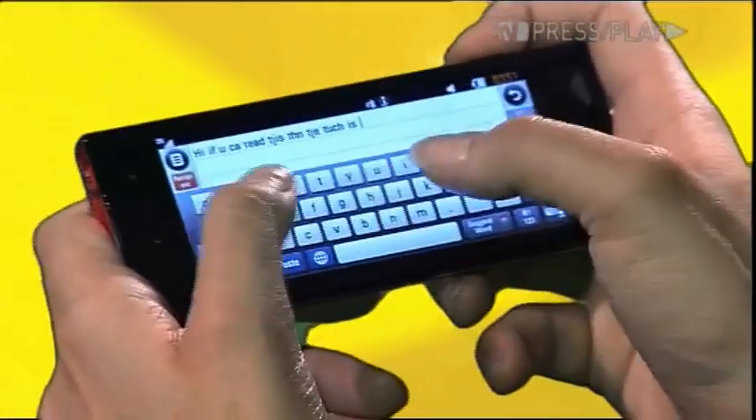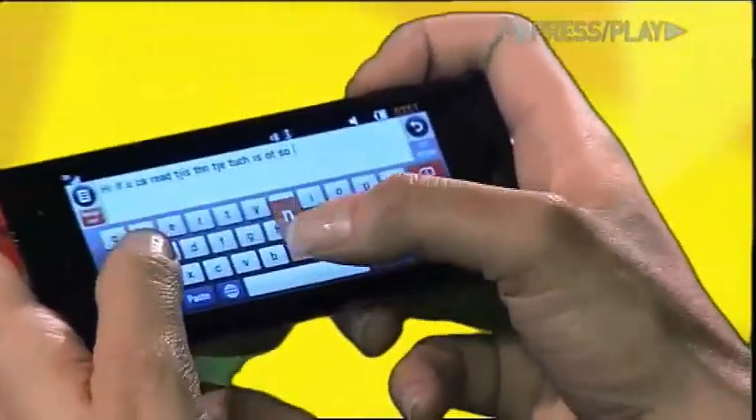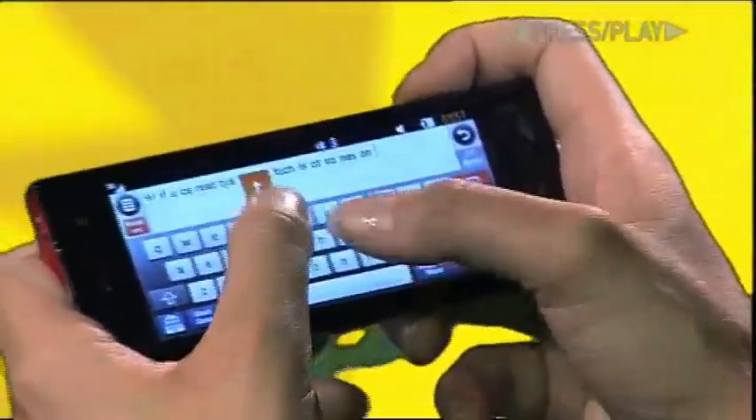Now, the thing with a full touchscreen device, besides the lack of a physical keyboard, is that sensitivity can vary from device to device and manufacturer. This phone's touch capability, however, is just average — sometimes effortless, other times painful.